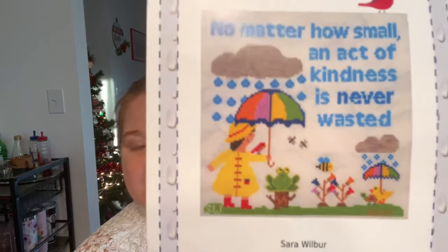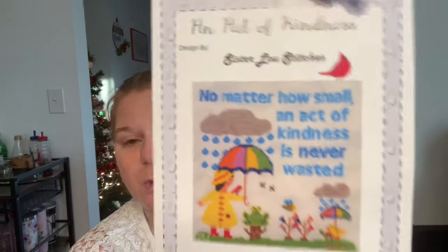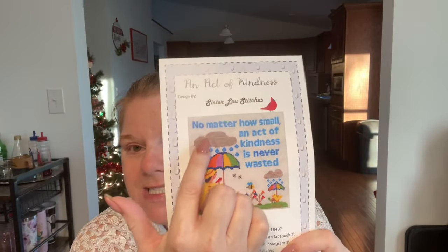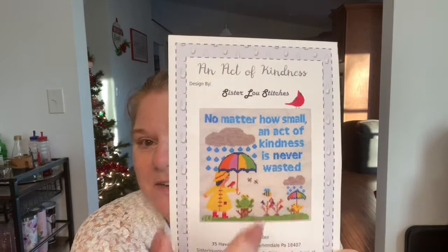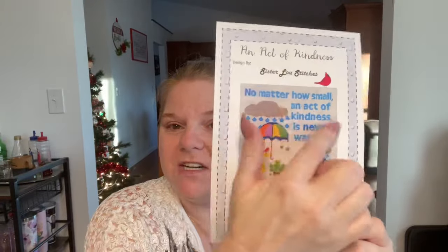The next project is called An Act of Kindness by Sister Lou Stitches. It says 'No matter how small, an act of kindness is never wasted' — such a cheerful little cross stitch, I love it. My husband had dental work done and while he was at the dentist I outlined the cloud and got about half of it done. Then another night I finished off the cloud — now it's done and can be shown.